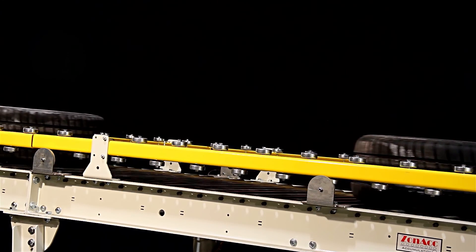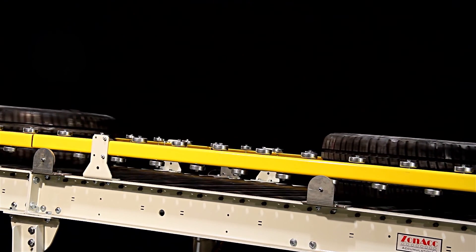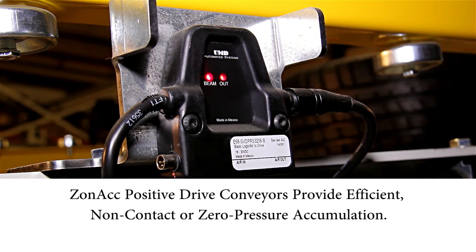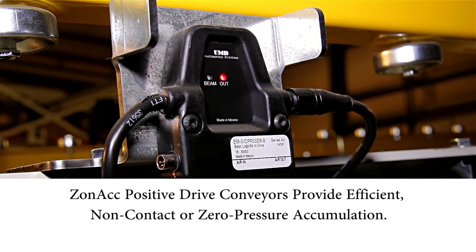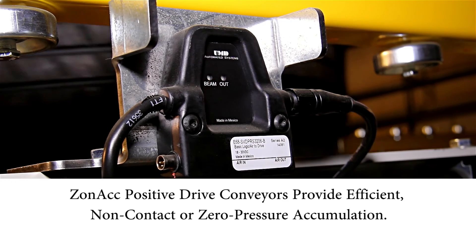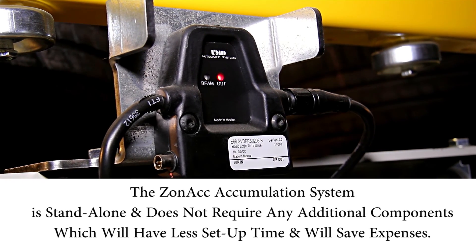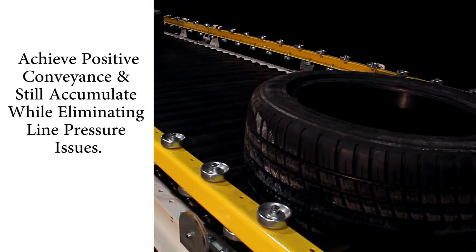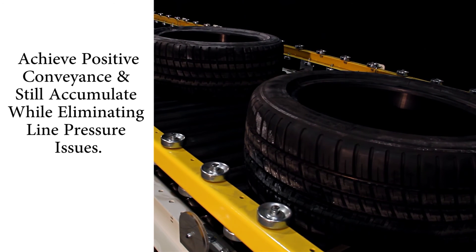Our ZONAC accumulation system is a patented multi-use conveyor that is unique to UMD Automated Systems. ZONAC positive drive conveyors provide efficient, non-contact or zero-pressure accumulation, unlike traditional conveyors which require a PLC, remote I/O, and additional components which can be expensive and require an extended setup time. Through our technology, we're able to achieve a positive conveyance and still accumulate while eliminating line pressure issues.